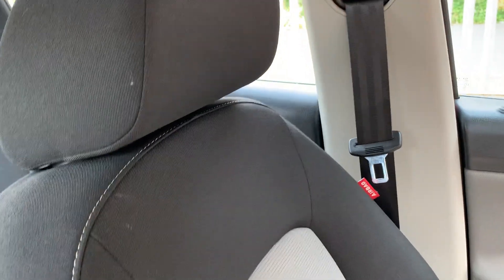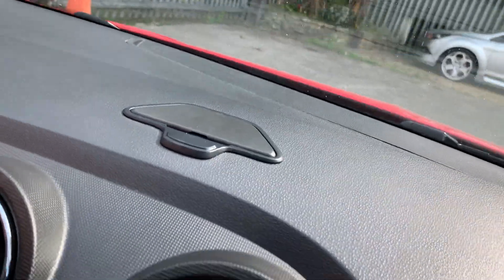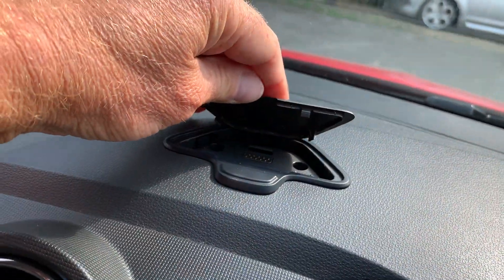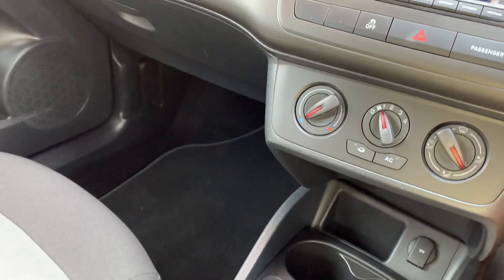It's absolutely in immaculate condition, this car. You can see all the seats and the bolsters are really good. I'll just quickly show you this — it is pre-wired for the sat-nav system, so that would be an easy addition.